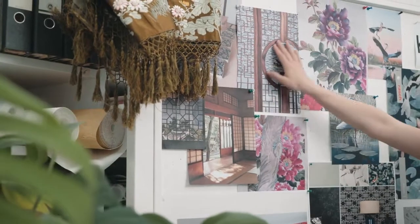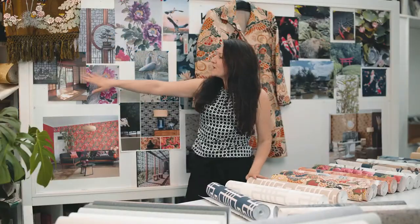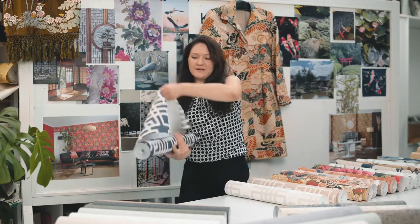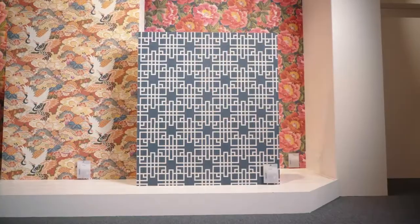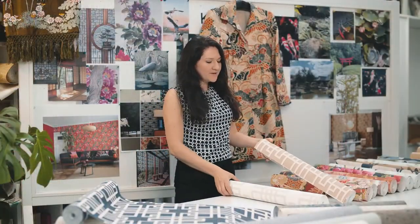What I also found very interesting is the Asian architecture. Here you see windows, doors and room dividers, and this gives me the inspiration for this design. It's a geometric one with a 3D effect and a nice textile in the background, in beige and white.